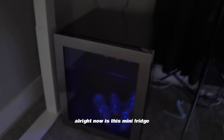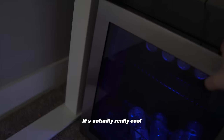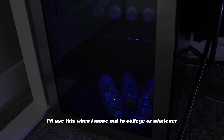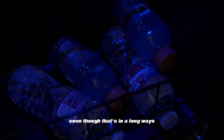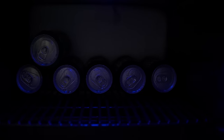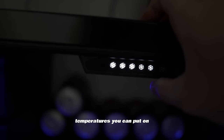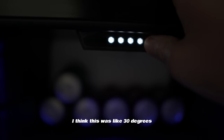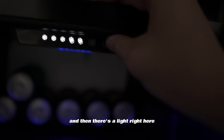Over here is a mini fridge — this is a sponsored item. I'll use it when I move to college or a dorm, but right now I have Dr Peppers, waters, and Gatorades in there. There are different temperature settings — I think it's on 30 degrees right now — and there's a light I can turn on and off.